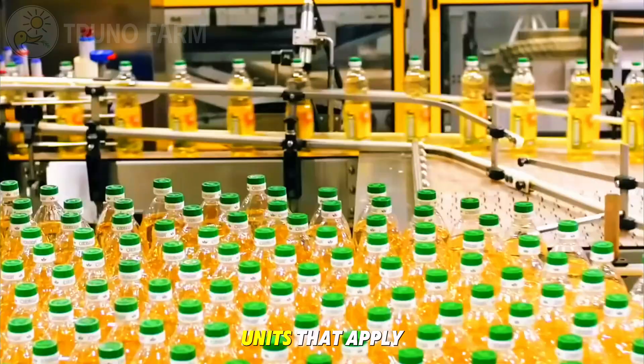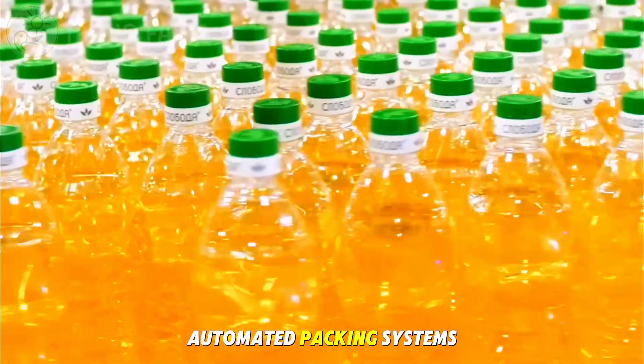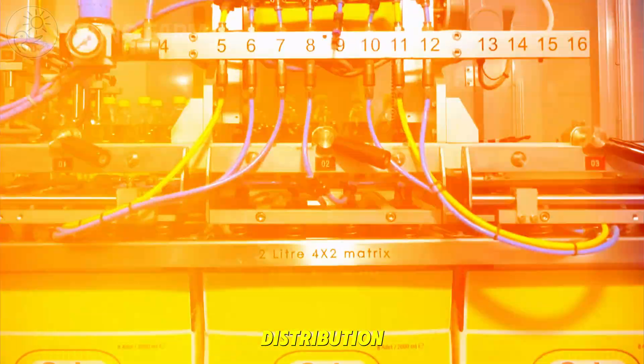After filling, the bottles pass through capping machines that seal them tightly, followed by labeling units that apply brand designs, product details, and expiry dates. Finally, automated packing systems group the bottles into boxes or shrink-wrapped trays, which are stacked on pallets and prepared for distribution.